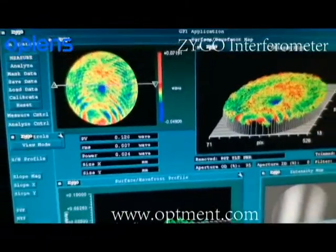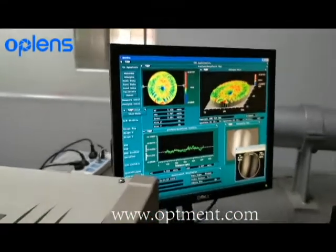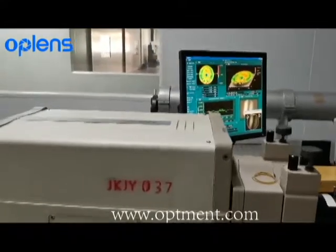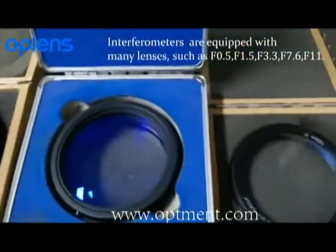Juku Optics insists on controlling the precision of the lens quantitatively with professional instruments. We have two sets of Zyto interferometers and one set of VECO interferometer. They can detect the surface quality of lenses with a diameter range of 5 to 200mm.